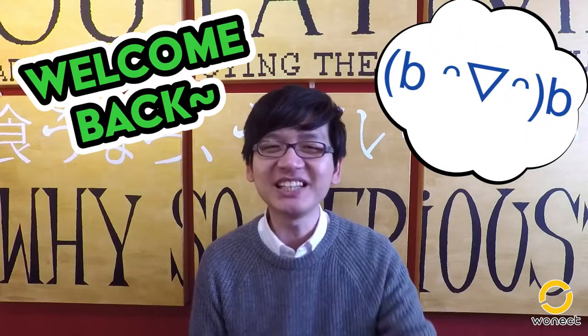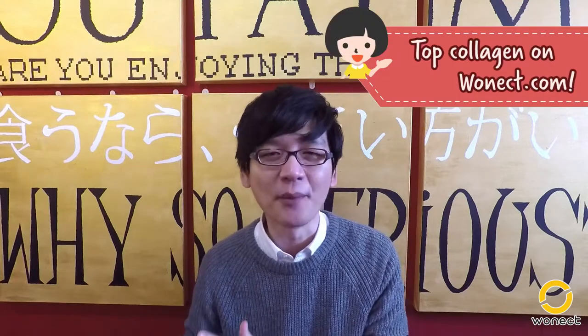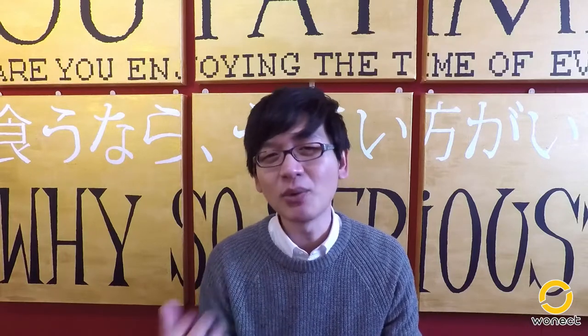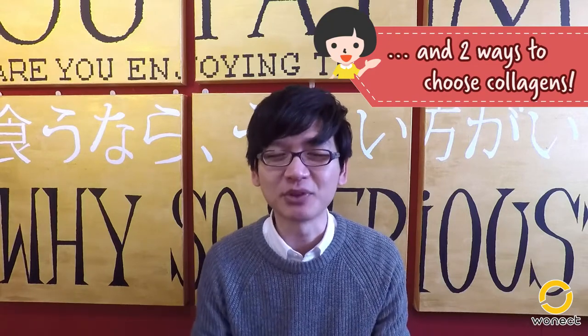Welcome back and back into our weekly look at Japanese products. In this week's video, we're going to be looking at top collagen products from the Warnack store. Choosing collagen supplements can be challenging sometimes, so what we're going to do today is we're going to share two ways, out of many of course, that you can use to choose collagen products.